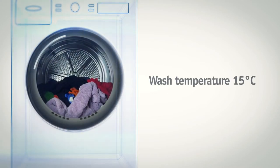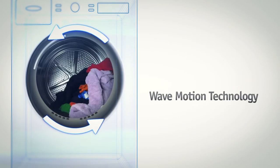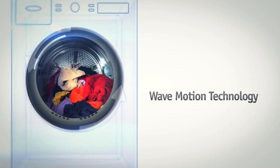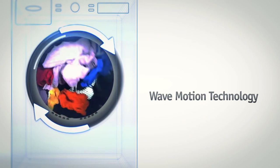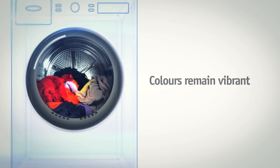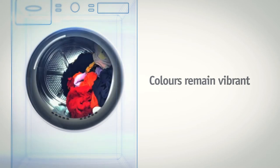This programme washes at 15 degrees, providing the same great results as a 40 degree wash, but with a more energy efficient performance. It also uses wave motion technology to relax the fibres and distribute your laundry more effectively in the drum. This helps the detergent do its job and ensures the colours in your clothes remain as fresh and vibrant as the day you bought them.